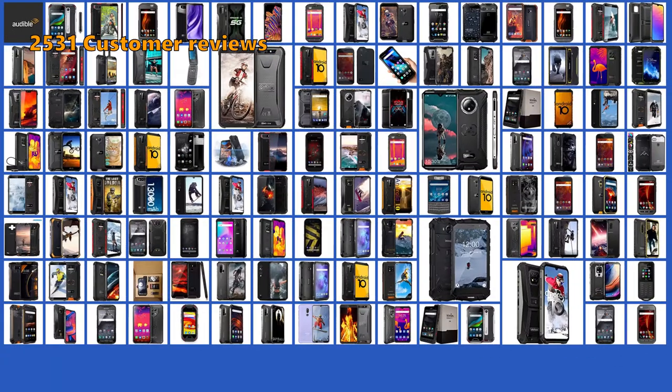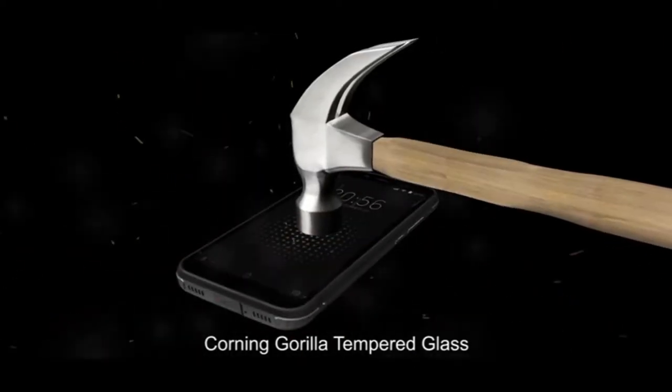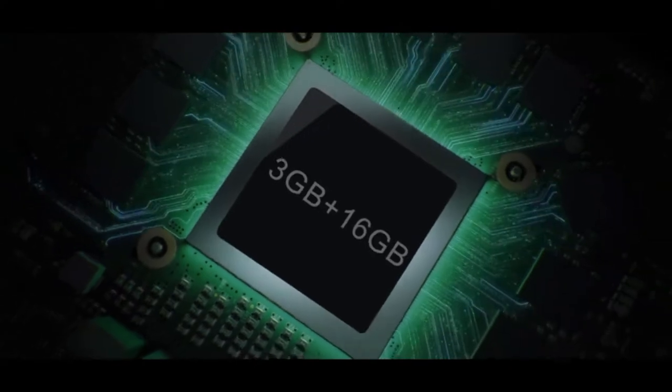To make this top 5 of the best rugged smartphones, we have analyzed 2,531 customer reviews and looked through 116 products. If you want more details and information about the products mentioned in this video, you can check out the links in the description below. Keep watching to find the perfect one.